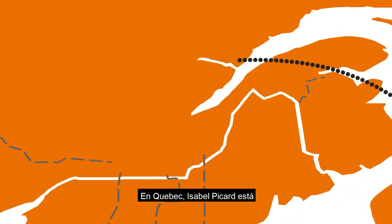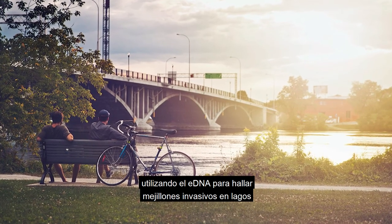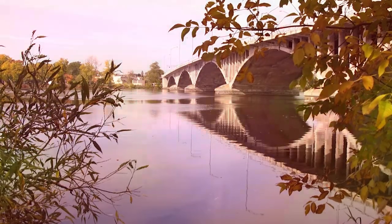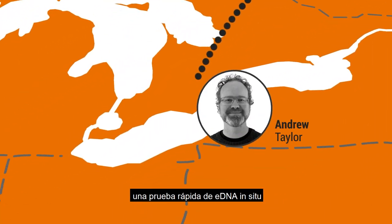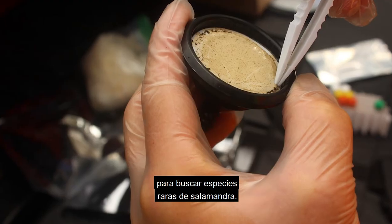Over to Quebec, where Isabelle Picard is using eDNA to find invasive mussels in lakes and rare fish in waterways. In Ontario, Andrew Taylor is using an on-site rapid eDNA test to search for a rare species of salamander.